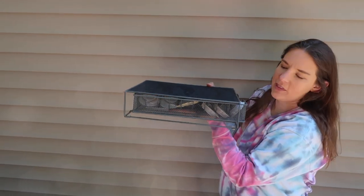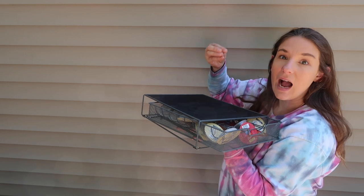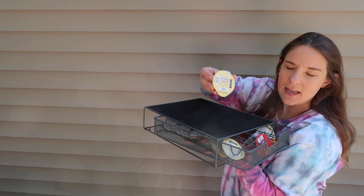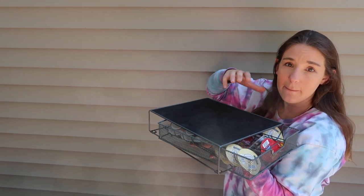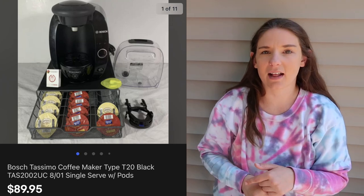This next one is a new one for us — a Bosch Tassimo single-serve coffee maker, very much like a Keurig. You fill the water in back and it uses different design pods. We have pods to sell with it as well. The really cool thing about this one — and why it retains such a high resale value — is that the machine reads the barcodes on the pods and adjusts the water temperature and amount of water for that mix specifically. We paid $5 at a garage sale and sold it for $90 on eBay.